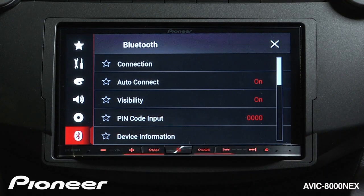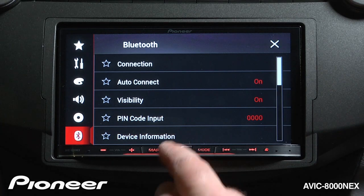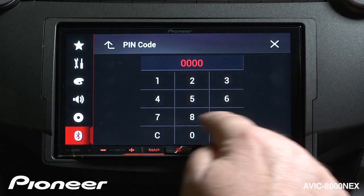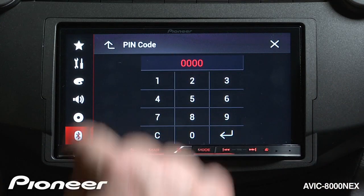Next up is our pin code, and most modern phones don't require a pin code to connect to the 8000. But if you have a phone that needs a pin code, you can input the pin code there, or you can change the pin code to a different number here if you'd like to.